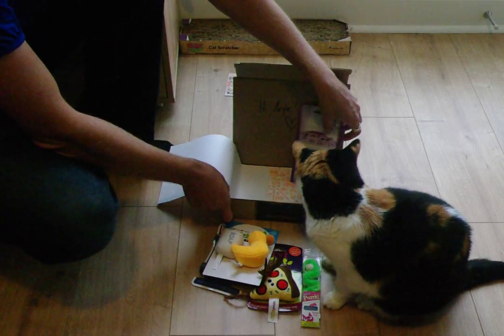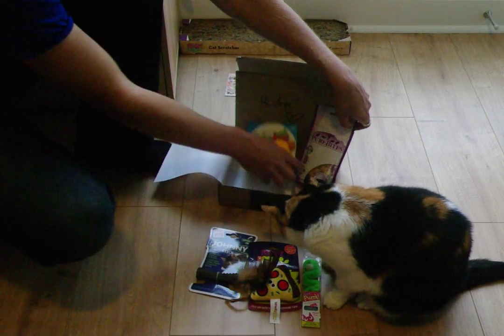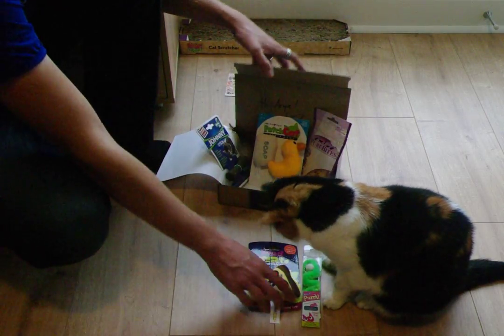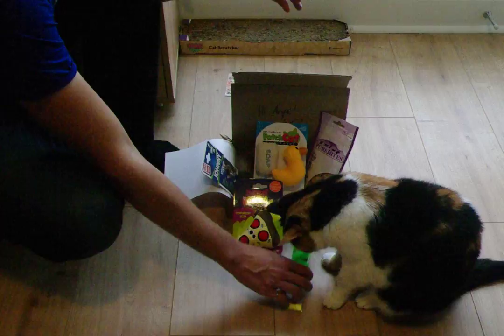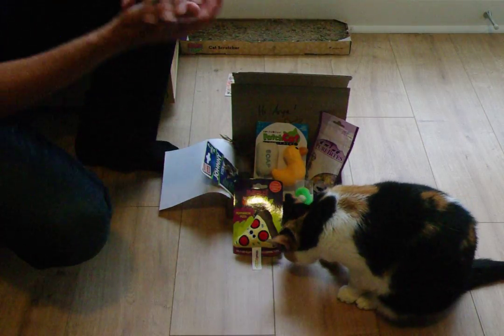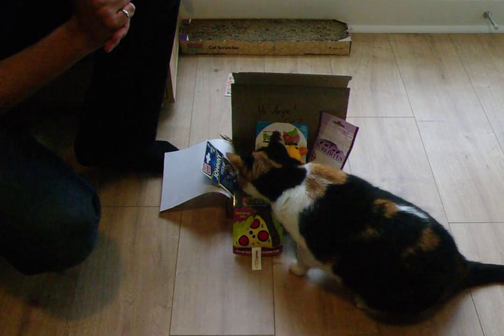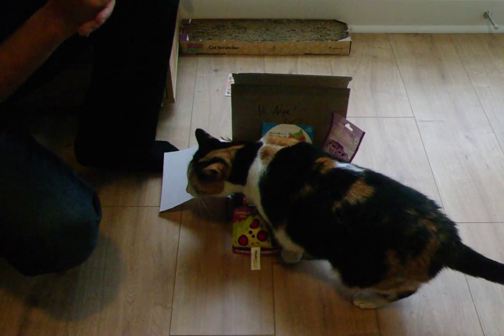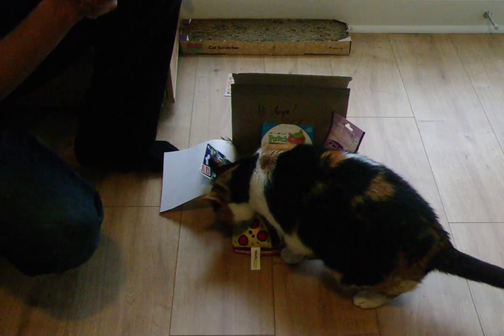So that's just an idea of what you normally get — usually a fair number of toys and a treat. The other month we did get a little placemat, which we now put her food on. So definitely worth it. As you can tell, she's definitely interested in all of it.